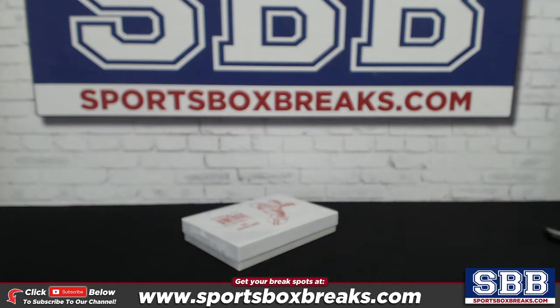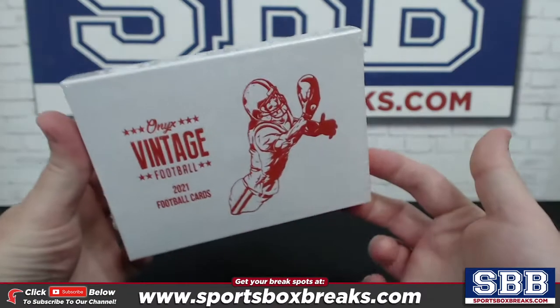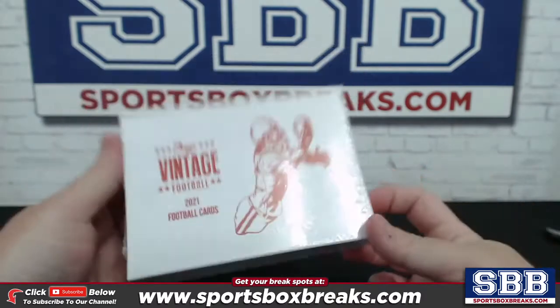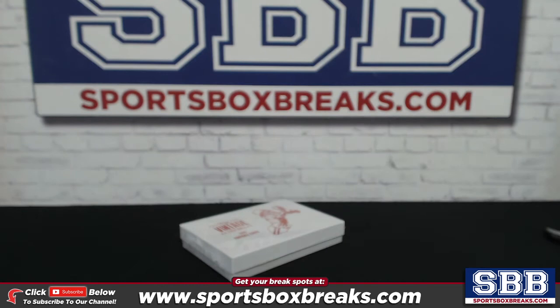What is happening, folks? Kevin here from SportsBoxBreaks.com, coming at you Friday, May 21st, 2021. Breaking one single personal box of the 2021 Onyx Vintage Football. This box belongs to Mark C. Mark, good luck, buddy. Let's pull you some fire.